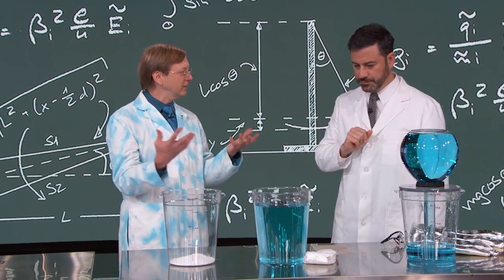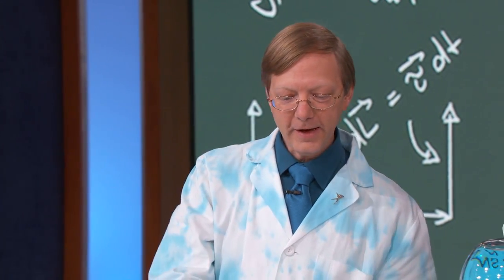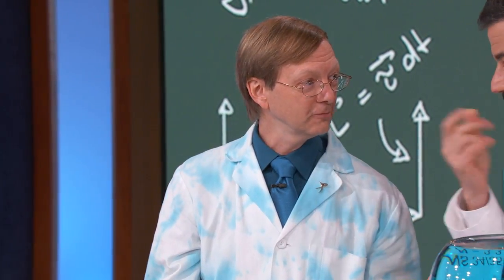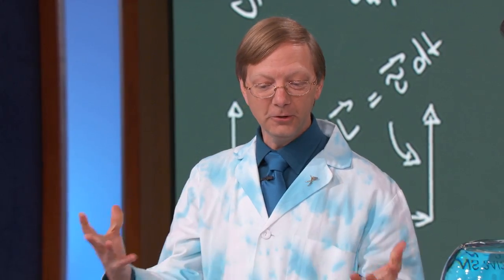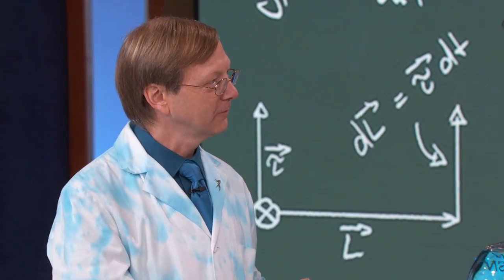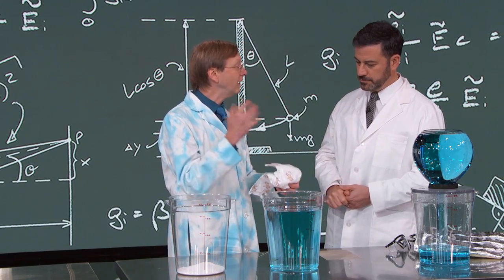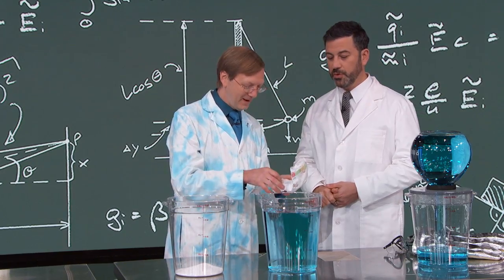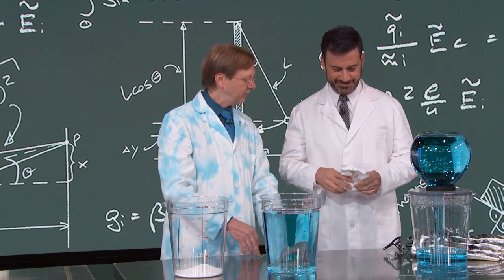I like showing how science is used in everyday things. And anyone that has a small child that uses diapers — they need to do a shout out to polymer scientists. Polymers are long chains of molecules. So here's just a diaper, and there are some surprises inside diapers. If you were to just tear this open and shake it over the table — you see this powder?